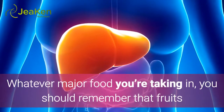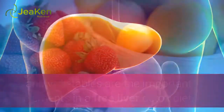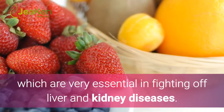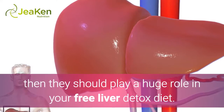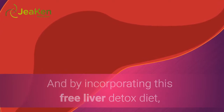Whatever major food you are taking in, you should remember that fruits and vegetables are the important elements in a free liver detox diet. Fruits and vegetables have a lot of antioxidants, which are very essential in fighting off liver and kidney diseases. Since fruits and vegetables have high levels of antioxidants, they should play a huge role in your free liver detox diet.